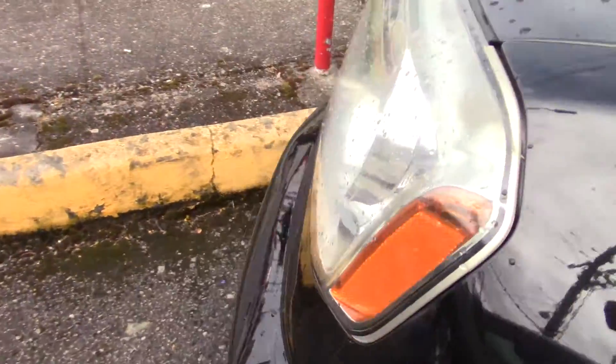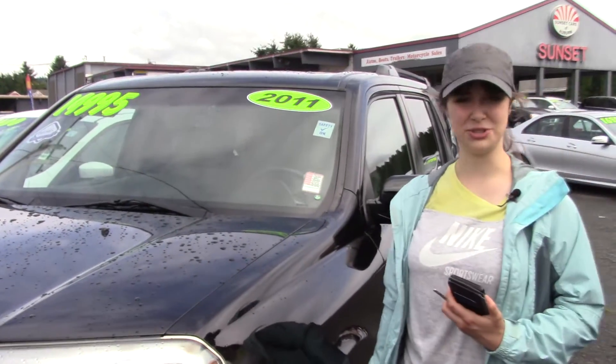You should come and take your new car for a test drive here at Sunset, and make sure when you come in, you tell them that Jordan sent you.